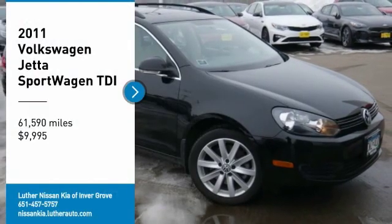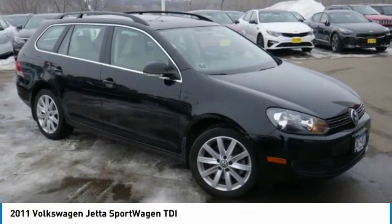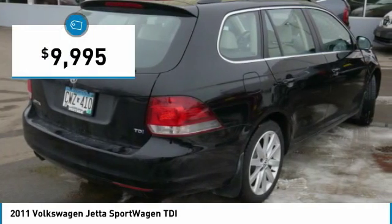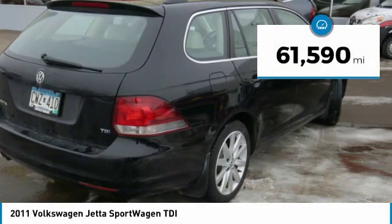Looking for the right vehicle? Check out the 2011 Jetta. The Jetta is a premium car that is family friendly with a great price. Agile and confident handling. The Volkswagen Jetta is priced below $10,000 and has less than 65,000 miles.